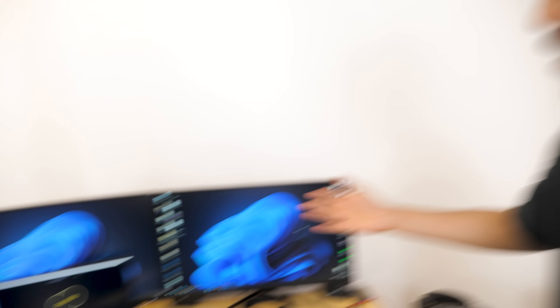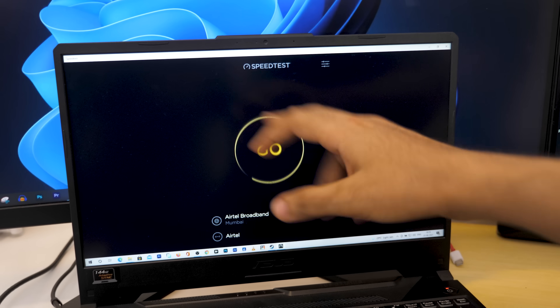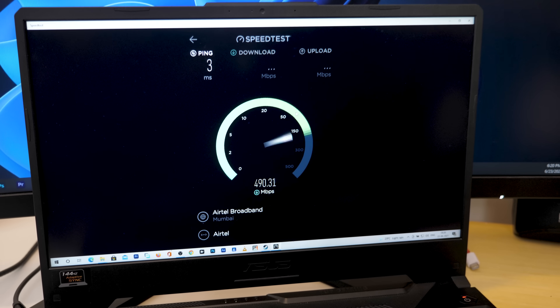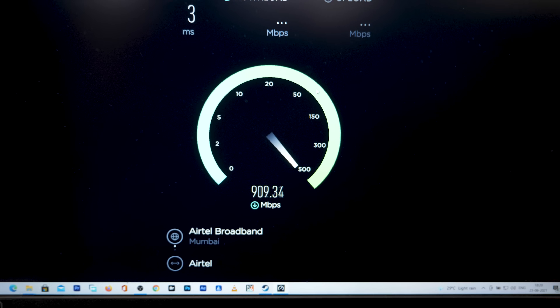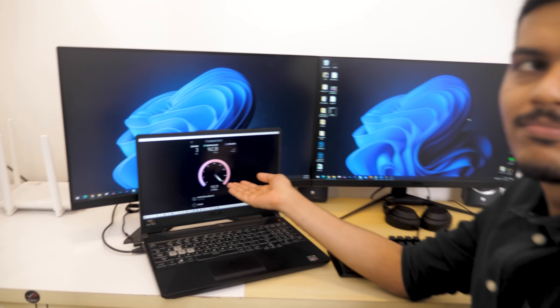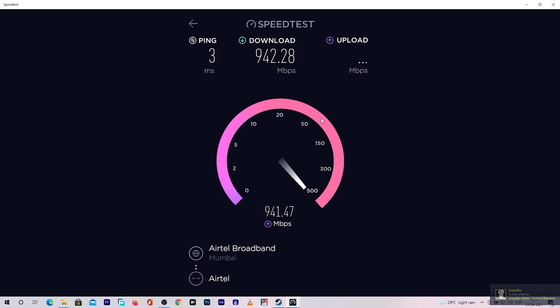Let's talk about the speed test and how much speed we get. We have our dual monitor setup and a laptop ready to go for a speed test. I have the 1Gbps plan. The speeds we are getting are 800, 900, 920, 930, 940Mbps — which is crazy fast. 940Mbps is a speed where you can download anything instantly. When it comes to upload speeds, once again it is 940Mbps — the same download and upload speed.